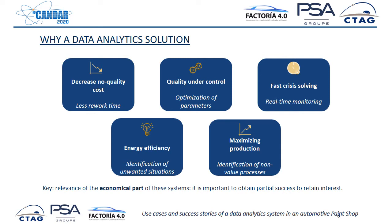And of course, maximizing production: if we are able, with the same machines and the same procedure, to produce more, that's fantastic. This can come from identifying non-value processes that maybe we can use for producing more. There is a key aspect underneath all five good reasons to implement a data analytics solution, which is the economic part. Each of these reasons has some economic background — we have to explain to the hierarchy why these are good in terms of return on investment.